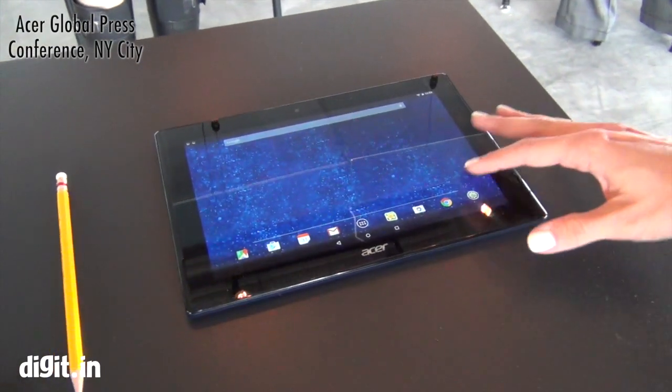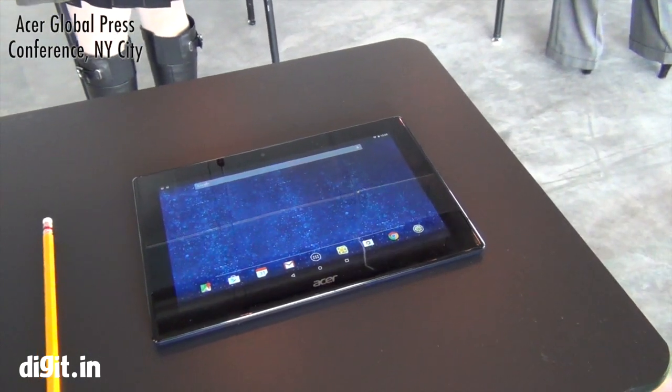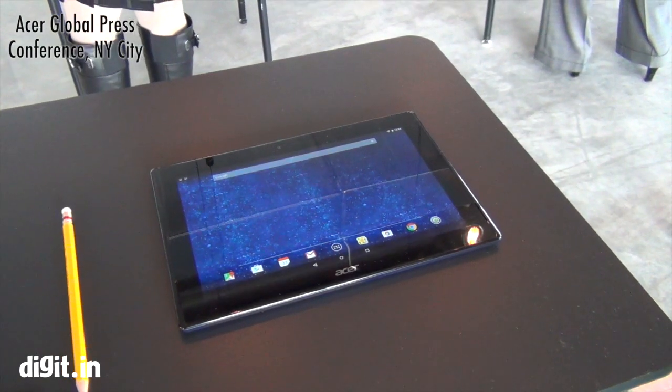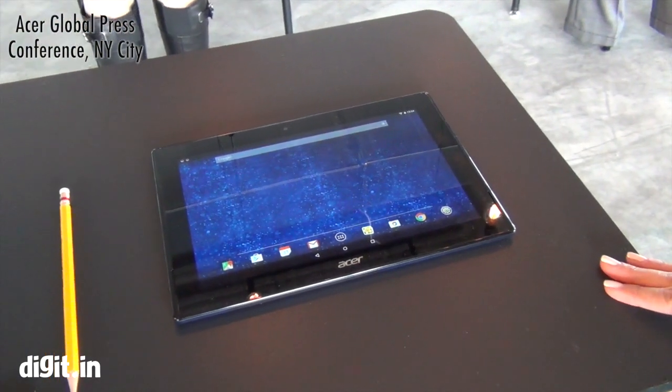The content for that will be delivered through Google Play for Education. They take off a lot of the preloaded apps that you wouldn't need in a school, and then they have education-specific apps that they can preload on there, so it's all set up for the students.